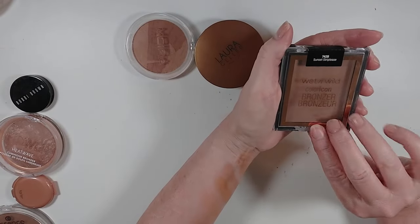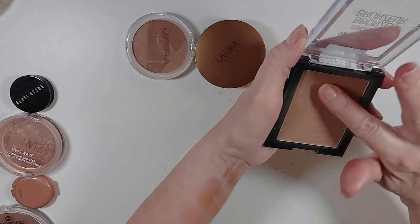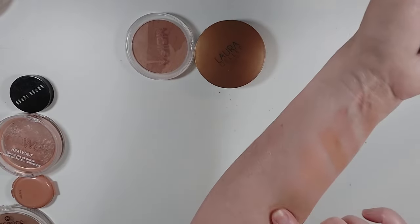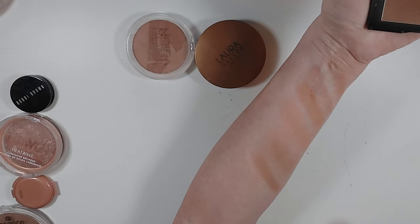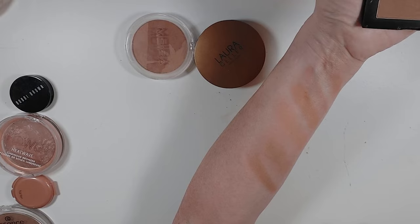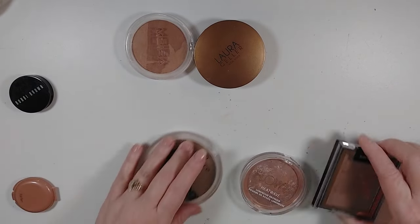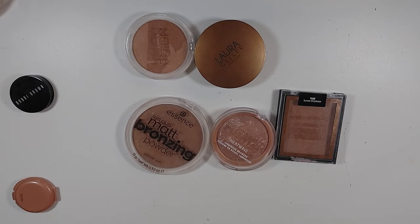The Wet n' Wild Color Icon Bronzer in Sunset Striptease — I love this. I have quite a divot in it and I'm almost close to hitting pan because this is just like a perfect warmer bronze color for me. It has just a tiny bit of shimmer but no glitter, and I really like this color. Probably these three are my most used powder bronzers.